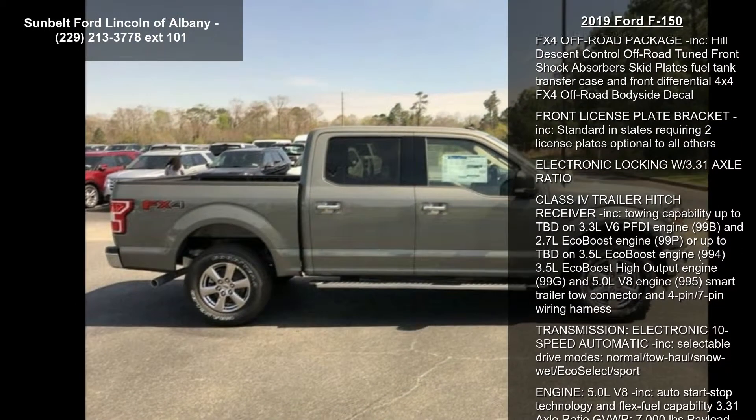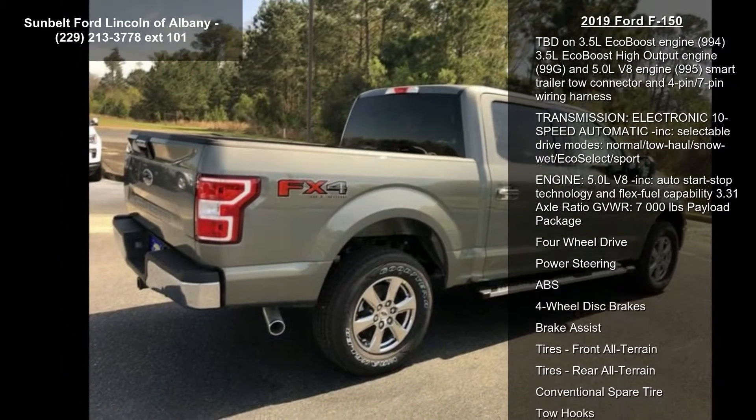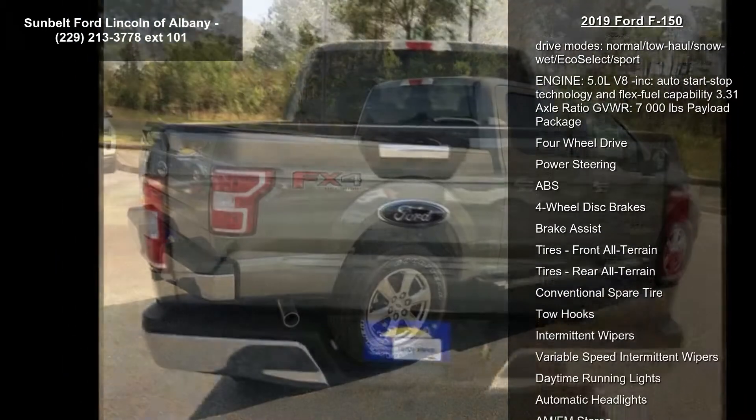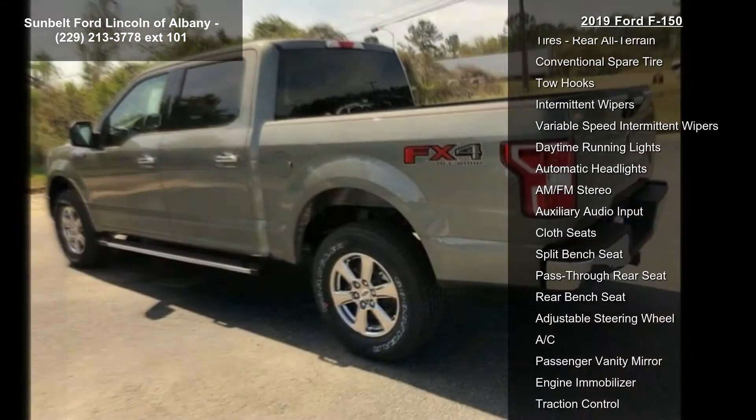This vehicle's top features include the FX4 Off-Road Package, which comes with Hill Descent Control, Off-Road Tune Front Shock Absorbers, Skid Plates, Fuel Tank, Transfer Case and Front Differential, 4x4 FX4 Off-Road Body Side Decal.